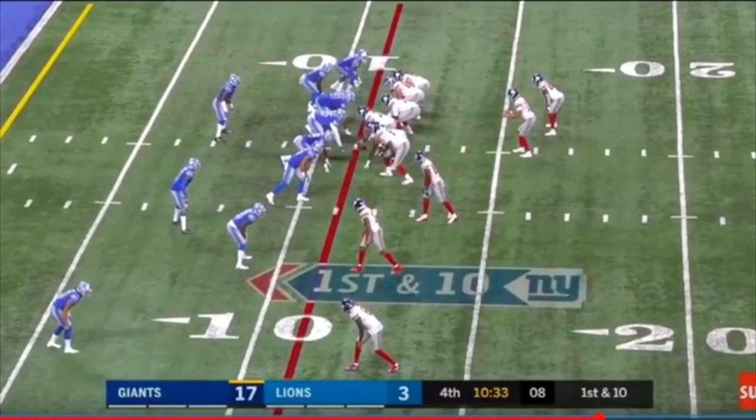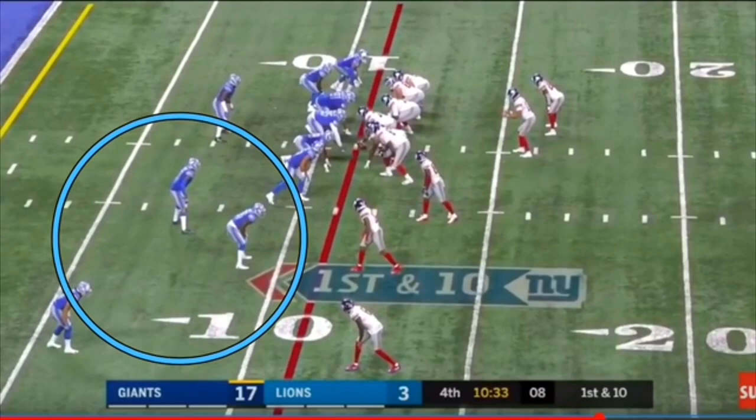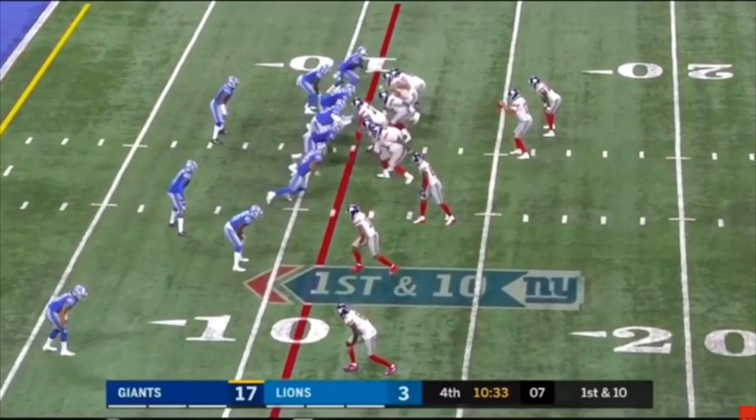Looking at the linebackers, they only have one linebacker back here. That tells me if I break the line of scrimmage and make one person miss, this will be a big play. Over here they have three DBs and one more DB out of the screen, who poses no threat. Now let's get into the play - they're running inside zone left.